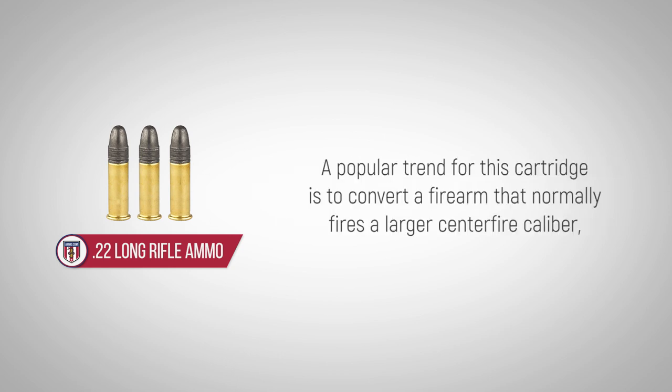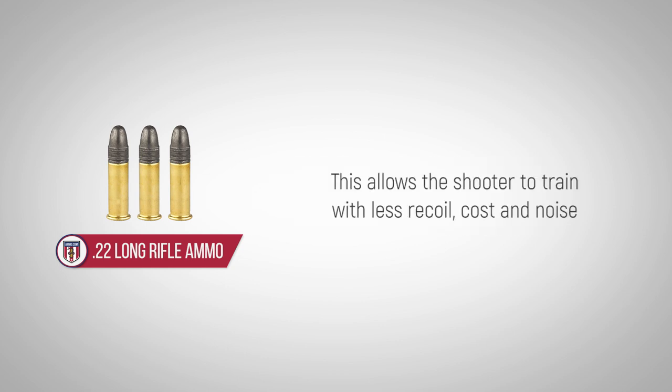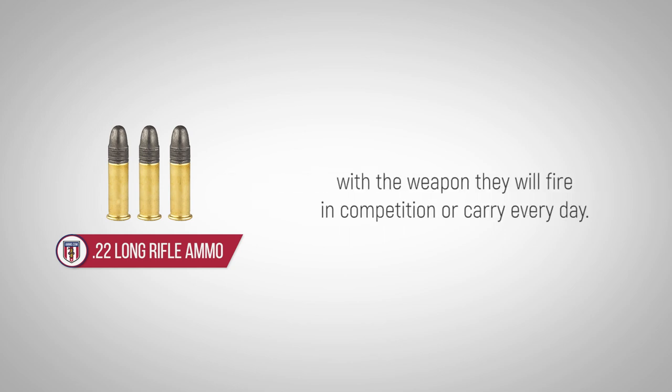A popular trend for this cartridge is to convert a firearm that normally fires a larger centerfire caliber, such as a .223 Remington or a 5.56x45mm, with a smaller barrel and firing chamber. This allows the shooter to train with less recoil, cost, and noise with the weapon they will fire in competition or carry every day.